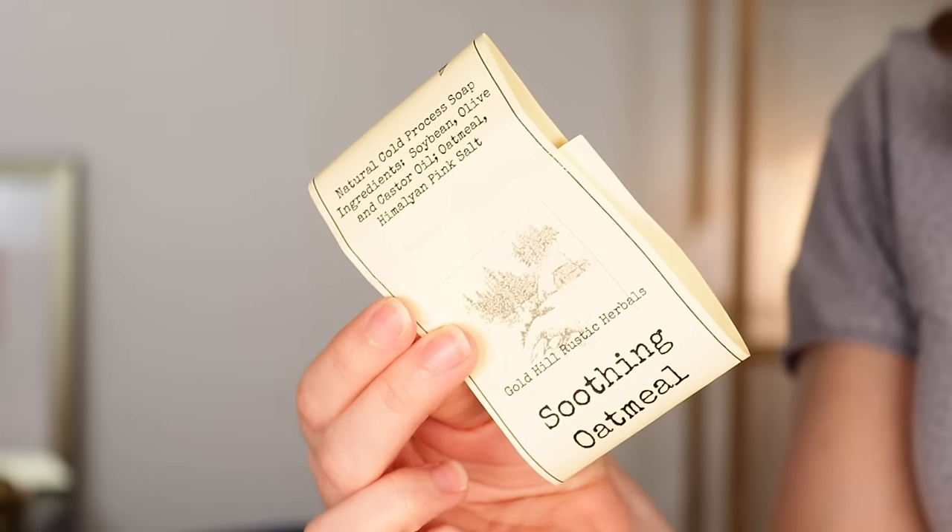In the meantime, Nathan got a couple of these bar soaps from a craft fair — I think it's a small Pacific Northwest company. This is the Gold Hill Rustic Herbals Soothing Oatmeal Bar Soap. Really nice. It has only a few ingredients: soybean, olive, and castor oil, oatmeal, and Himalayan pink salt. I don't usually love bar soaps — I just like the experience of body wash better, and bar soap can cause soap scum in the shower — but I really enjoyed this. It was very soothing, very gentle, and didn't feel drying at all, which can often be the case with bar soaps. Definitely enjoyed that.